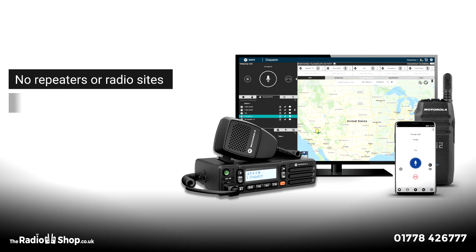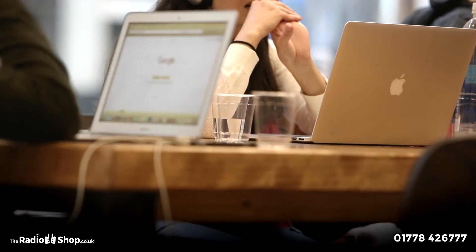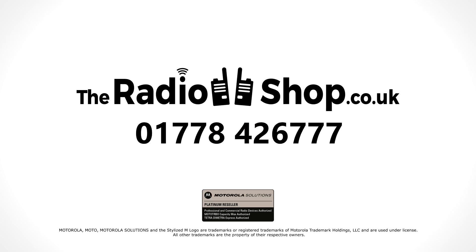A flexible radio solution presenting management and users alike with the devices and features to drive your business forward. The right radio solution should fit within your existing workflows, not the other way around. Talk to the team today to unlock your secure, affordable push-to-talk solution.